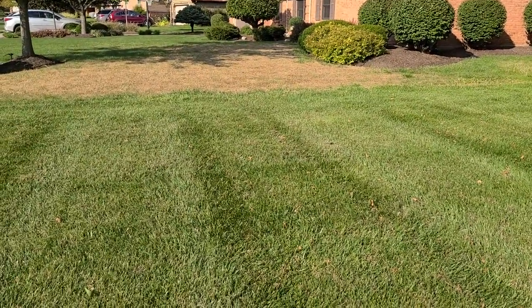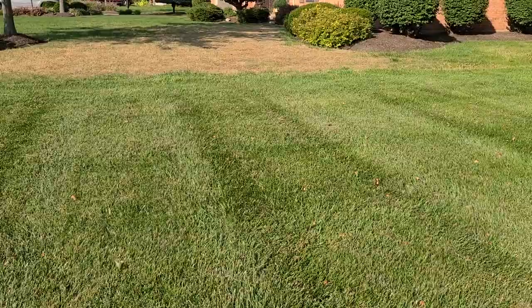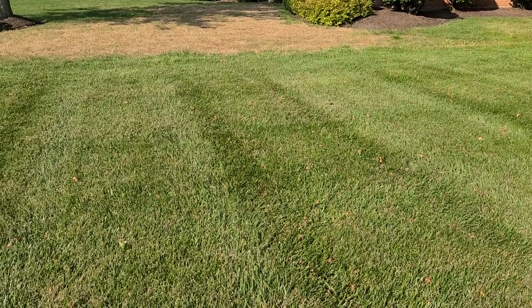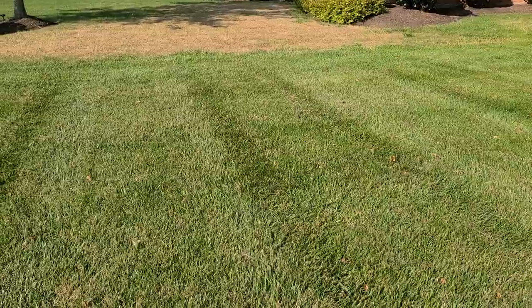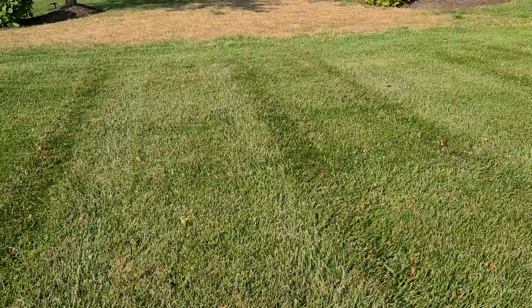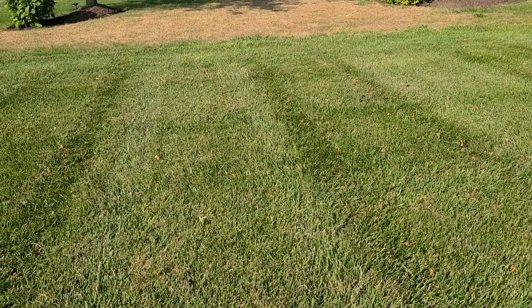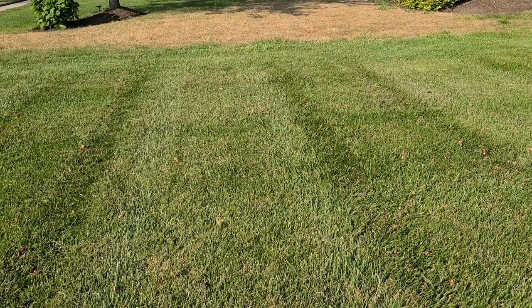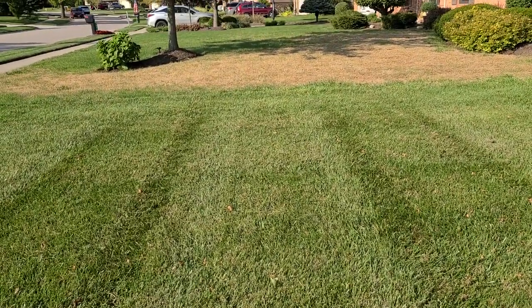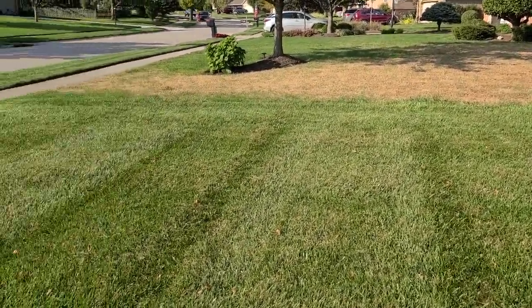My customer's lawn is not irrigated, although it looks like it is. As a matter of fact, the neighbor's lawn is not irrigated but he's watering it to try to salvage the lawn from the damage from the army worms. But as you can see, the line stops — the army worm damage stops right at the line.